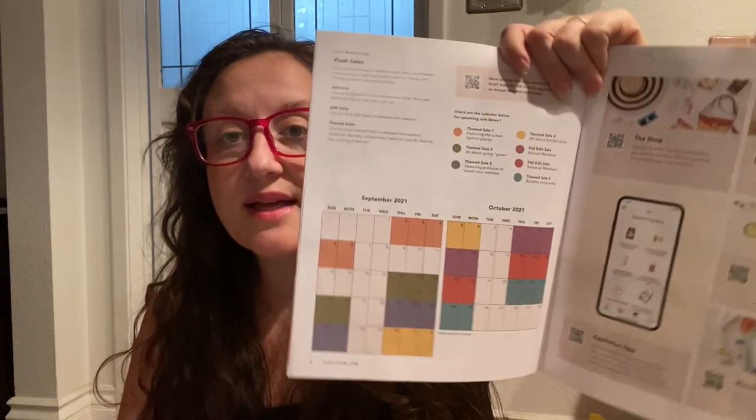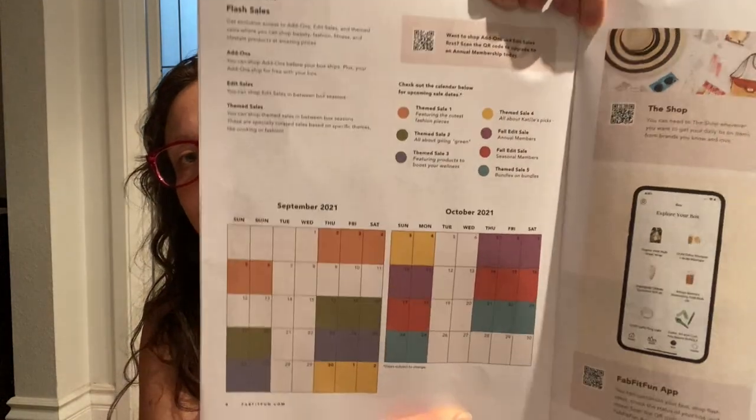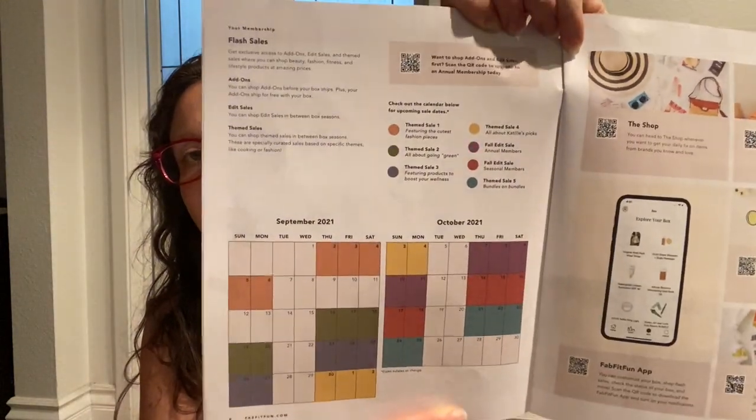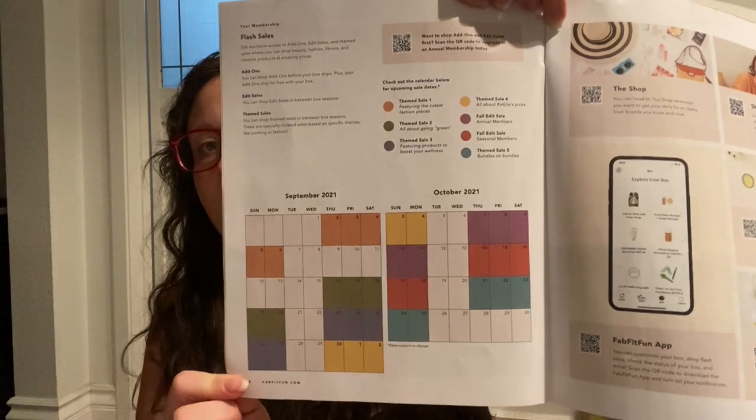They're doing something different with their magazine — they aren't just showing a collage of what's available for each option; they also have themed sale dates. FabFitFun is doing so many more sales, which is making the add-on and edit sales seem a little less exciting. There's a calendar here with all the dates for upcoming sales. They've also changed the pamphlet format, so I'm just going to go through my box and show you what I got.